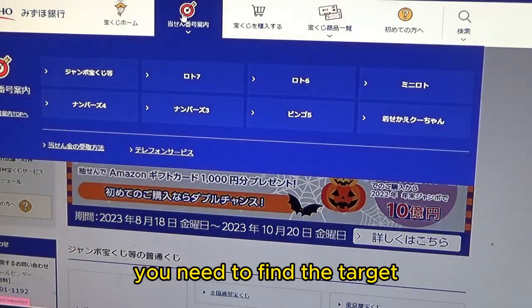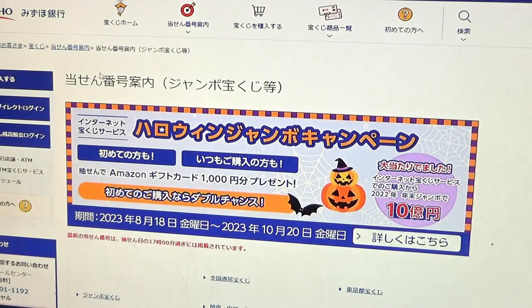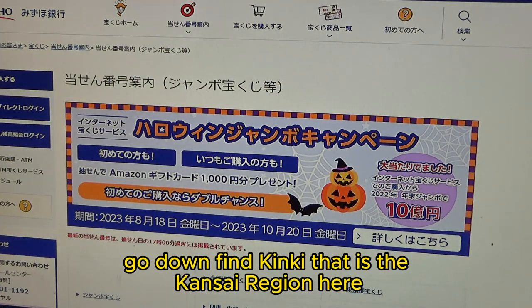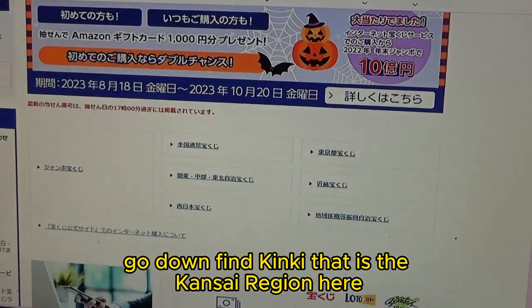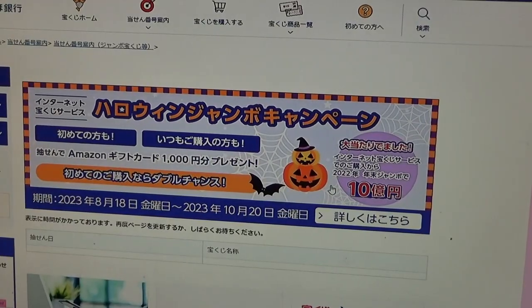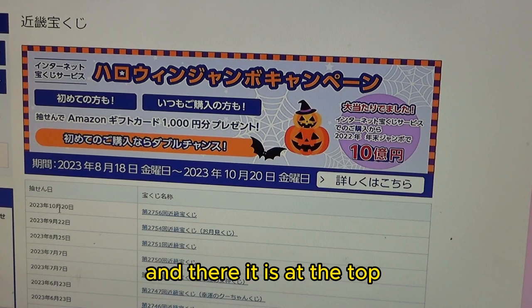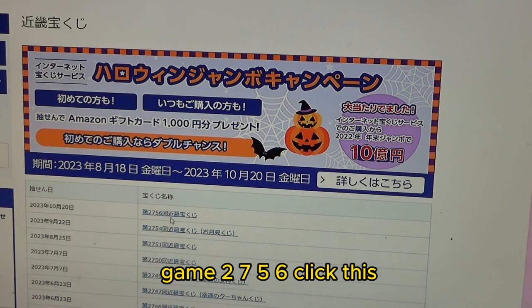You need to find the target, then select this Jumbo Takarakuji. Go down, find Kinky — that is the Kansai region here — and there it is at the top for October 20th, game 2756.